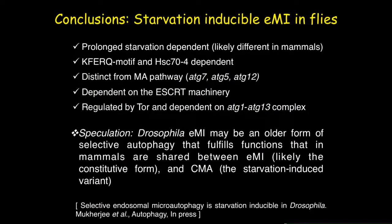Finally, we conclude that we have identified a prolonged starvation-dependent autophagy pathway requiring a functional KFERQ motif and HSC74 as chaperone. It is distinct from classical macroautophagy, dependent on ESCRT machinery, and regulated by TOR, with ATG1 and ATG13 complex likely playing a novel role. We speculate that Drosophila EMI may be an older form of selective autophagy that bifurcated in the mammalian system — where the function is shared between EMI (constitutive form) and CMA (starvation-induced form).